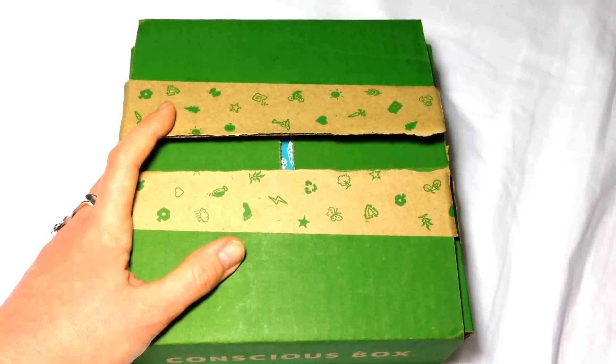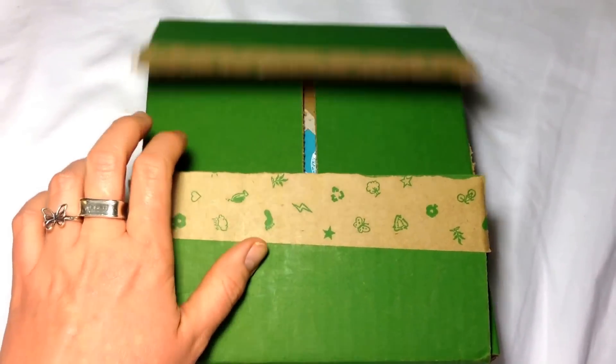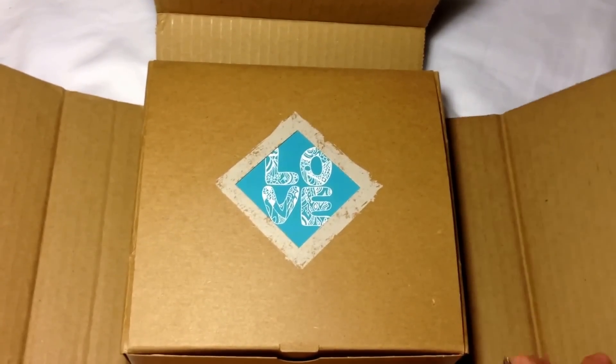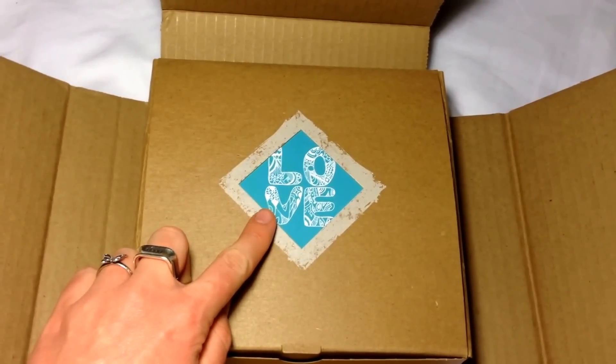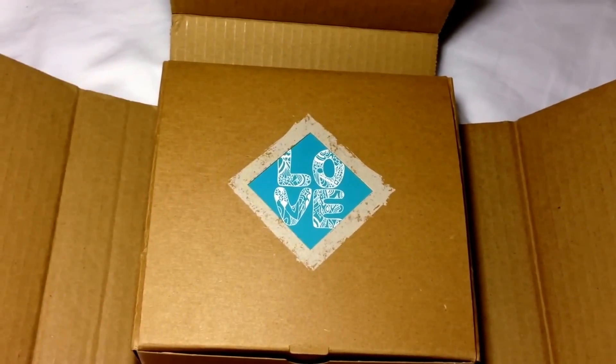they're normally all eco-friendly. Here's a cute little outer packaging with the cute little tape, and you open it and there's always a different artist featured. This one is really cute for the month of February and it just says L-O-V-E for love.